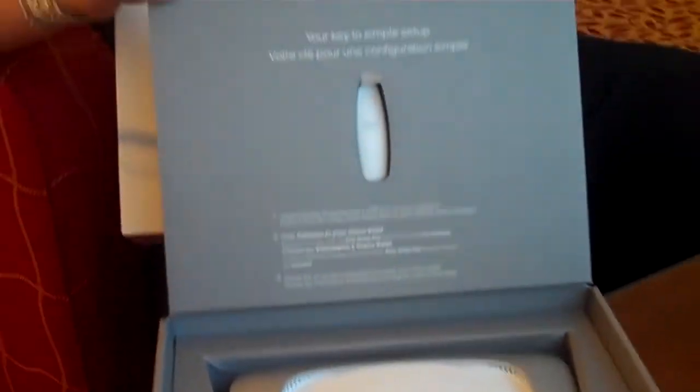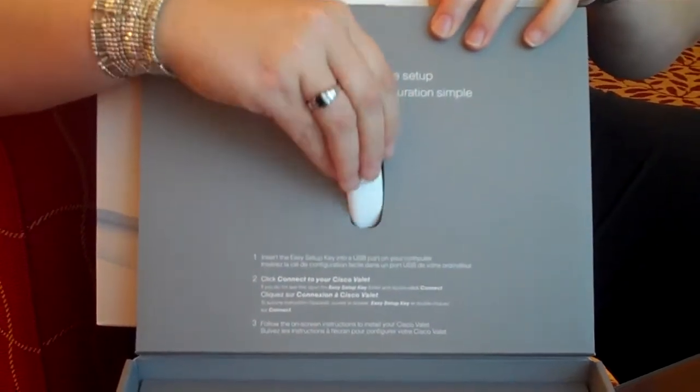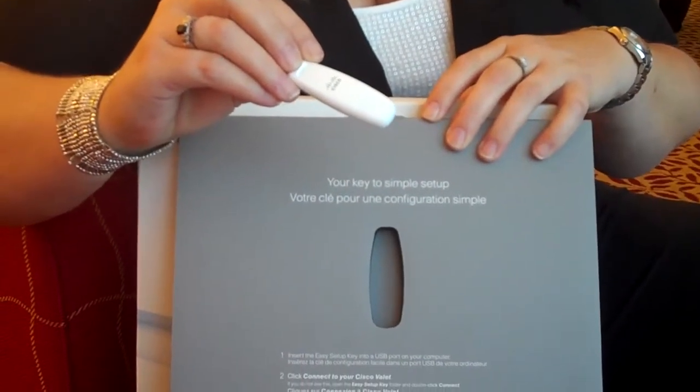We also included a new software tool called Cisco Connect. Inside the box, when you open up the box, you'll see it right here. There's no manual or instructions — you just pop out this little easy USB key. You plug it into your computer, and it'll automatically set up everything for you, from network name to your passwords and security settings. So it takes all the complexity of setting up your network into a device that you can do it in just a few minutes.